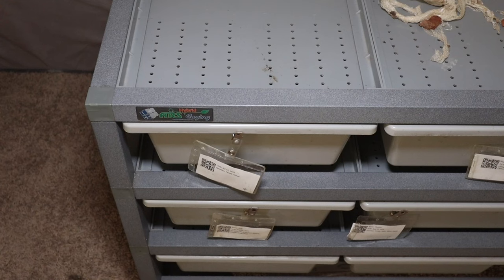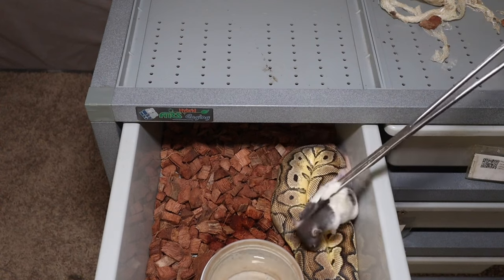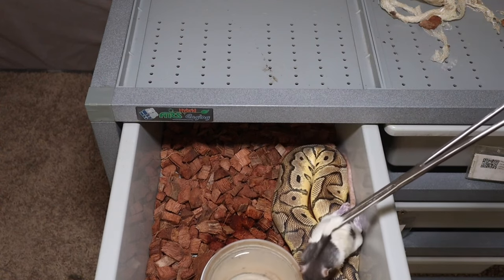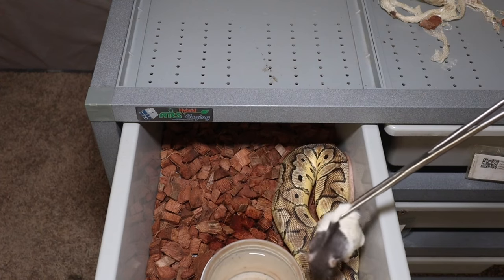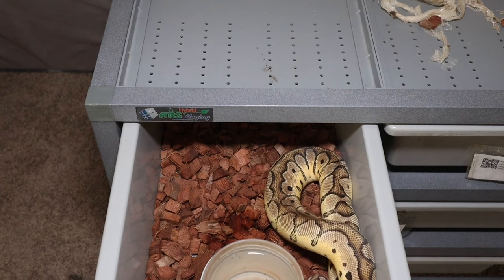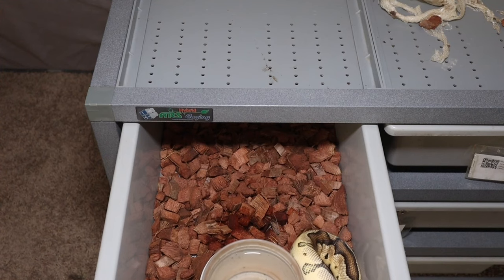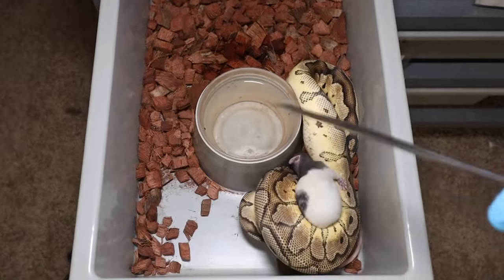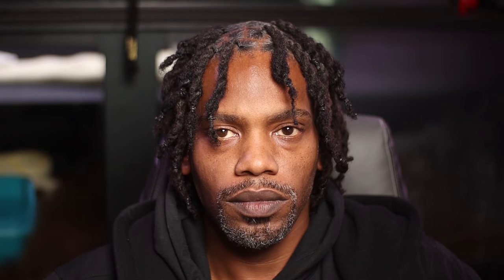Let's see if we can get our pastel clown to feed up for us. Got a nice fresh rodent for her — she didn't feed for us the last time, so hopefully we can get her to take a meal. She looks like she's going to take it... she's a little defensive... and there we go, boom — she's on it just like that! Pastel clown has been fed.